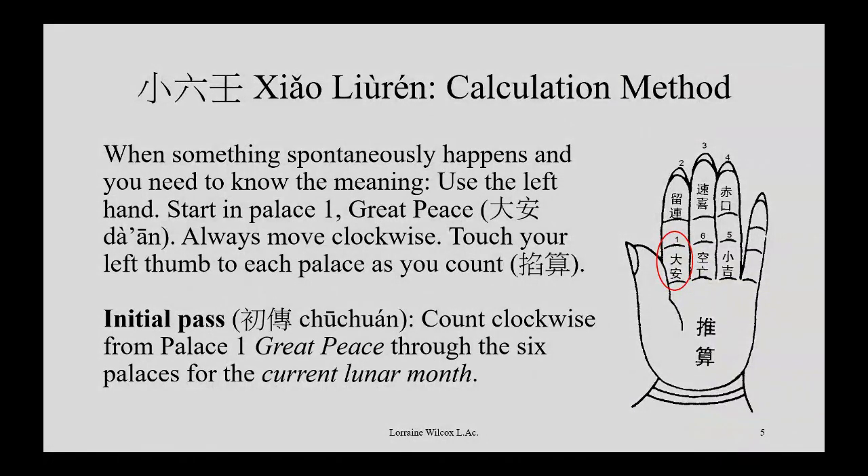When something spontaneously happens, you shouldn't just sit there and decide to do a reading for no reason. But when something happens and you think — what does that mean? Like, this phone call, is it good news or bad news? You can do this kind of prediction.